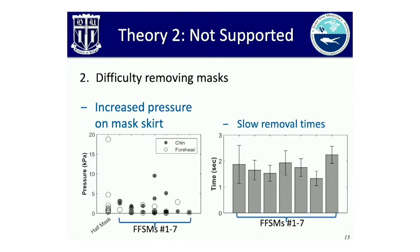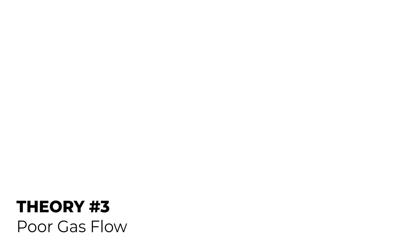The second theory — difficulty removing the mask — also didn't find significant supporting data. Remember, these subjects had little to no experience with snorkeling masks, and how tightly they wore them was actually quite comparable to a regular half mask. The times it took to remove the masks across all the different strap and mask designs were comparable and pretty quick. The researchers did note that participants turned it into a bit of a race and tried to remove the mask as quickly as possible, but it still showed that subjects could remove the mask with little problem when asked.